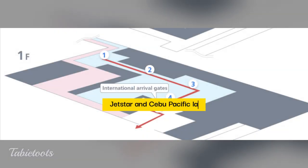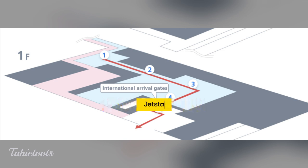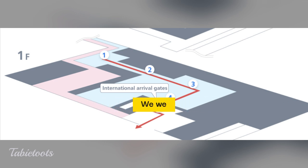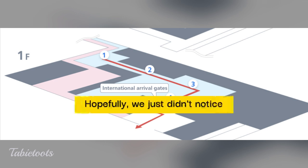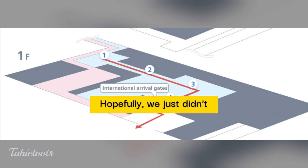Before we forget — please note that in Terminal 2, after getting off the plane, we entered the airport building, took a few flights of stairs, and walked quite a distance before reaching immigration. There was no escalator and we didn't notice any elevator. We hope there is one and we just didn't see it — otherwise, it would be unusual for Japan to not provide that for those with mobility issues.